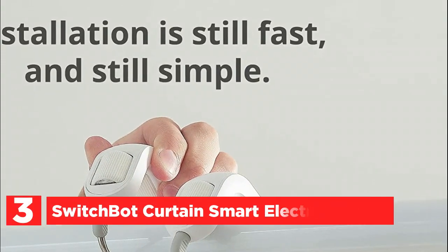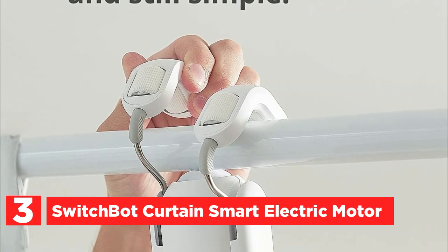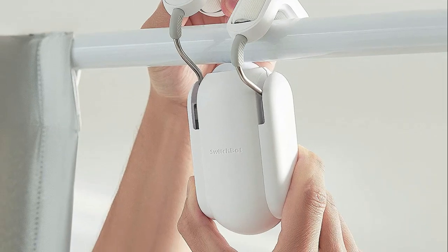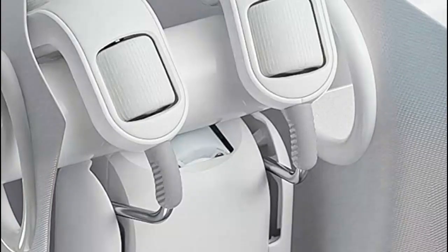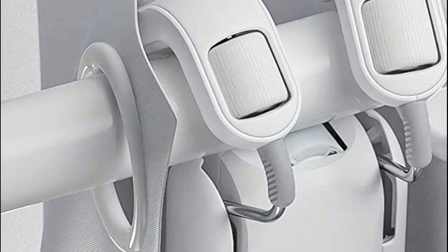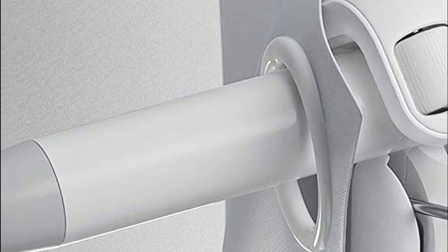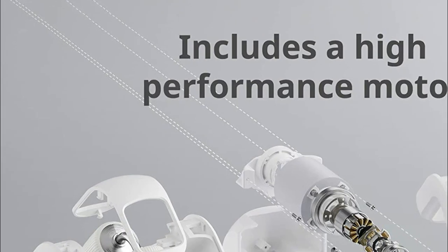Item number 3, the SwitchBot Curtain Smart Electric Motor. Introducing the upgraded SwitchBot Curtain Rod 2.0, designed to enhance the smoothness of your curtain sliding experience while effortlessly transforming your curtains into smart devices within seconds, eliminating the need for screws, nuts, or bolts. Please note that square rods are not compatible with this version. Seamlessly control the opening and closing of your curtains using the intuitive iOS or Android app, granting you the convenience of managing them at your fingertips. Alternatively, utilize the touch-and-go feature by simply giving them a gentle tug to take control.